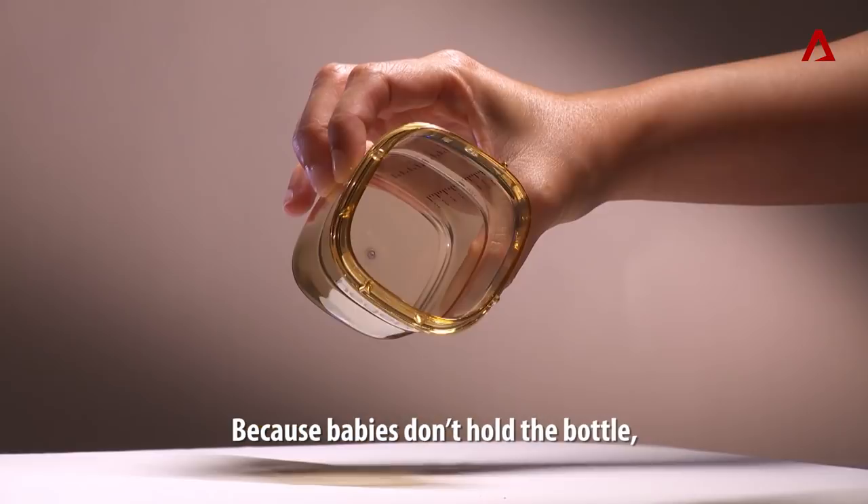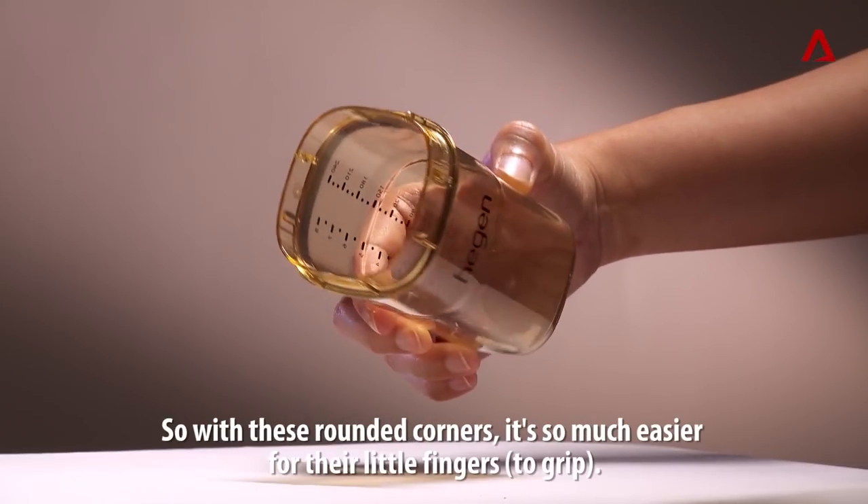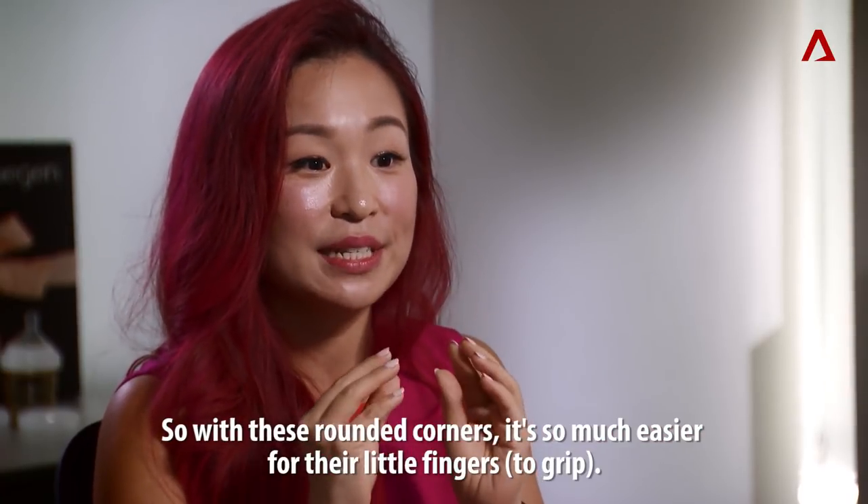Because babies don't hold the bottle — they actually just support the bottles. So with these rounded corners, it's so much easier for the little fingers.